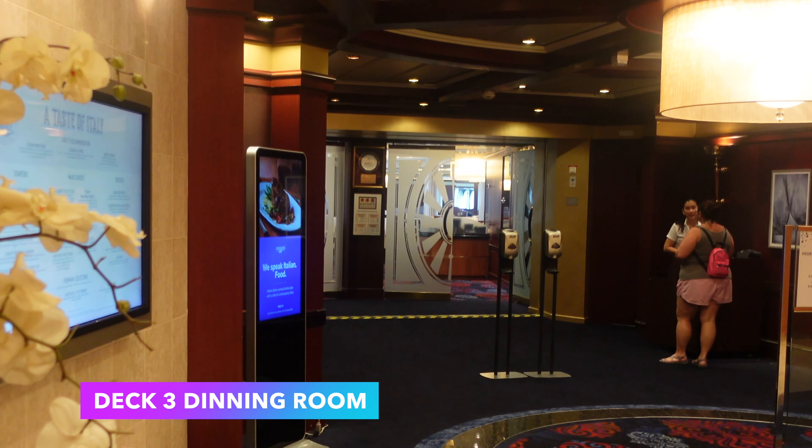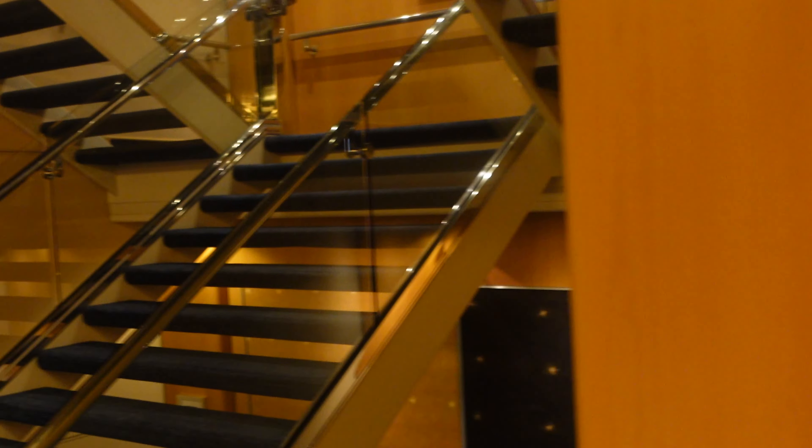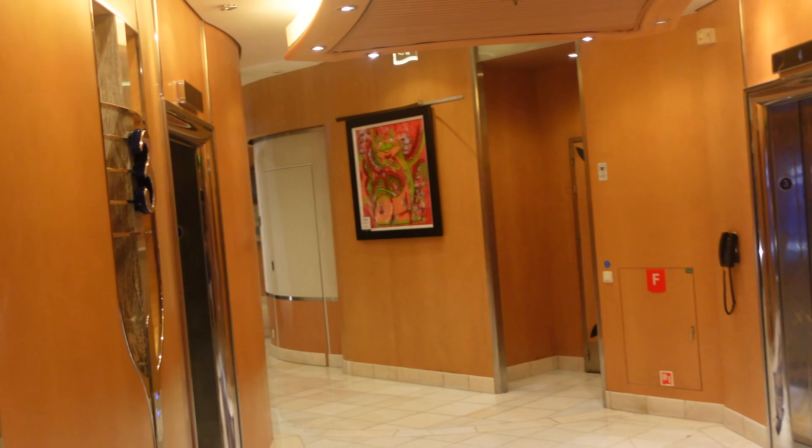Continuing on to Deck 3, this is the aft of the ship. You cannot walk straight across due to the dining room and Studio B, so you have to go either up or down to continue on Deck 3.